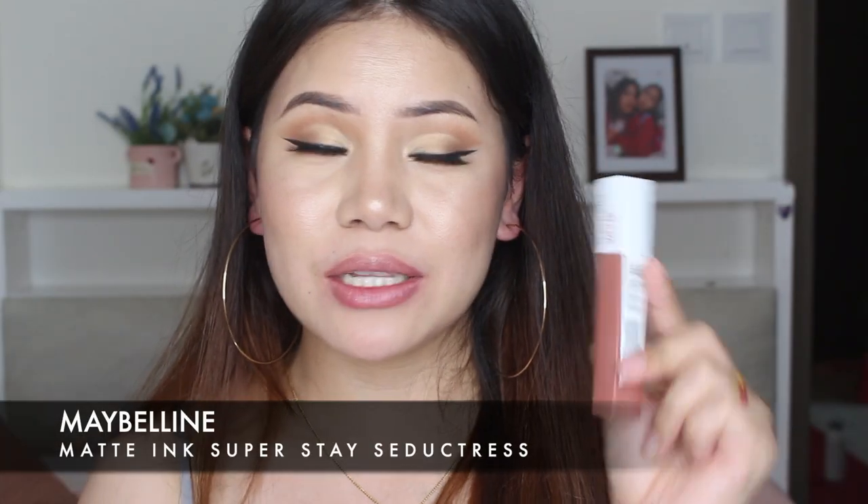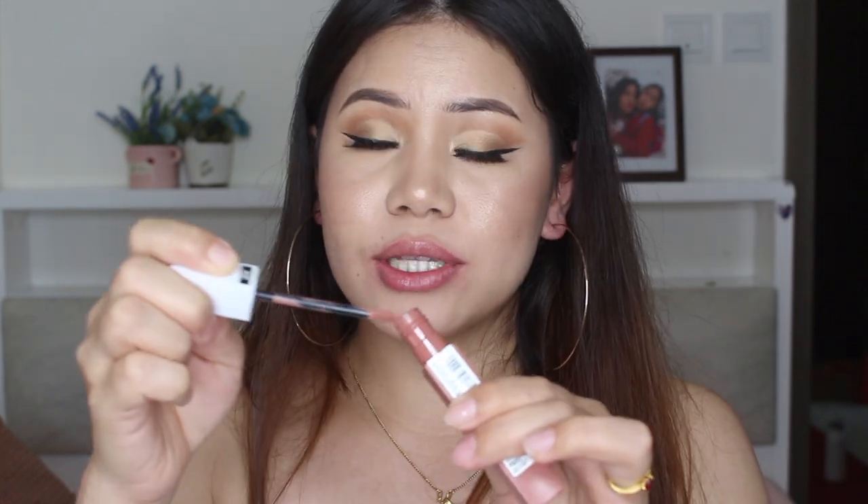So the last one is Maybelline Superstay Matte Ink lipstick. It's very, very matte and very, very long lasting. This lipstick is brown. I think this lipstick is perfect for a nude sexy look, and it's in the shade 865. Don't forget your lip balm before you apply any lipstick, especially this last Maybelline one because it's super super matte.